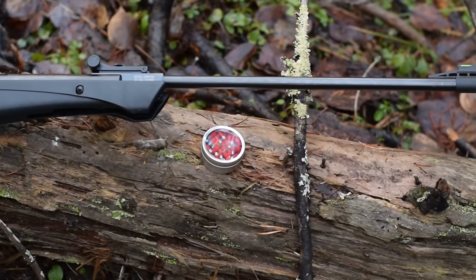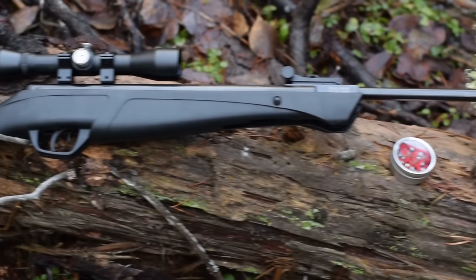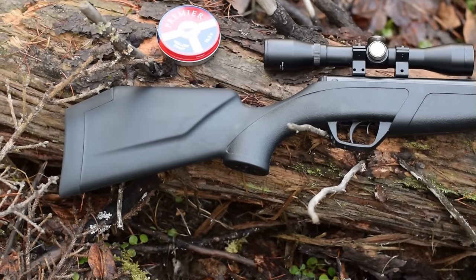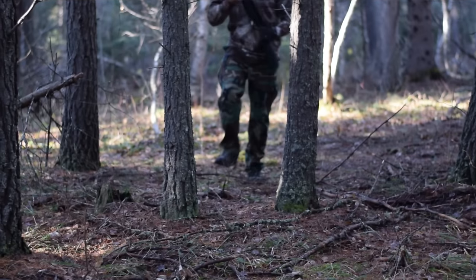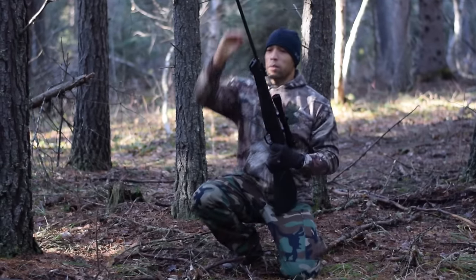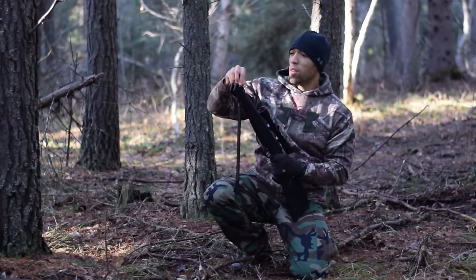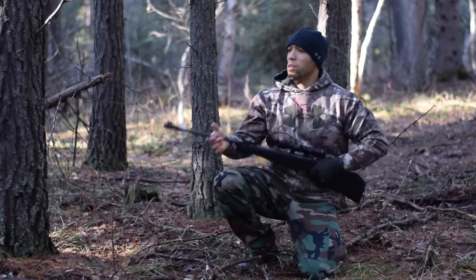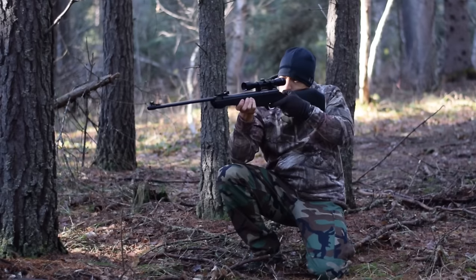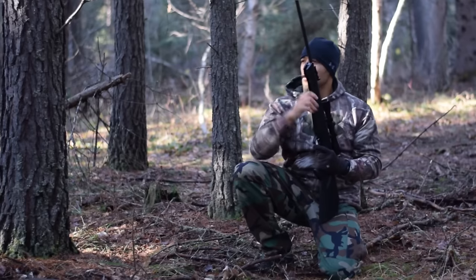Wholesale Sports is my preferred retailer for firearms — they're not paying me to say this, I just prefer it over Cabela's. The customer service is awesome, and it's where I bought my first gun, which can be an intimidating experience. I got this for $140 Canadian, marked down from $190, so you're probably looking at $120 to $150 American.